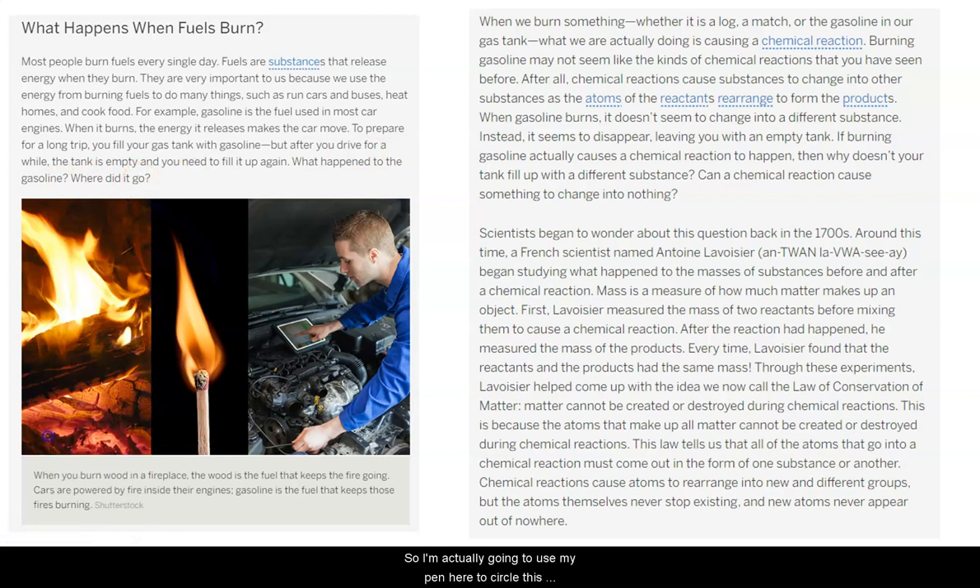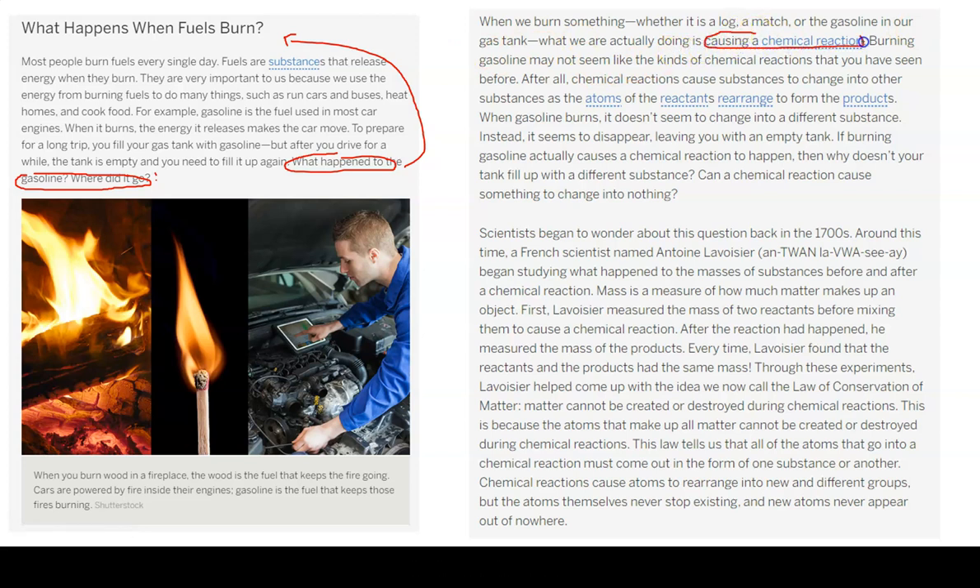I'm going to use my pen here to circle this because this really is our key question — what is happening to atoms? And this is telling me we're going to get some answers in our article. When we burn something, whether it is a log or a match, gasoline in our gas tank, what we are actually doing is causing a chemical reaction. So we kind of knew this already that a chemical reaction is burning.